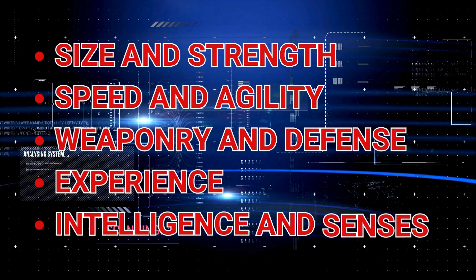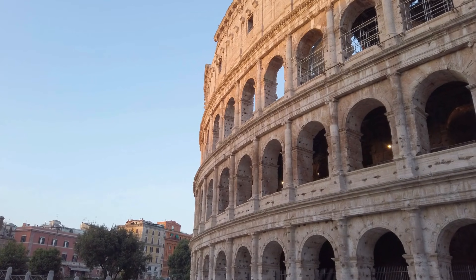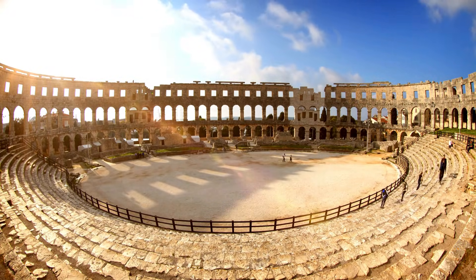We'll break down the battle into categories and then decide. Comment now with your predictions on who will win this bloodlusted fight to the death. It will take place in an otherwise empty 500-foot diameter arena, withholding terrain advantages from both parties. Let's get started.